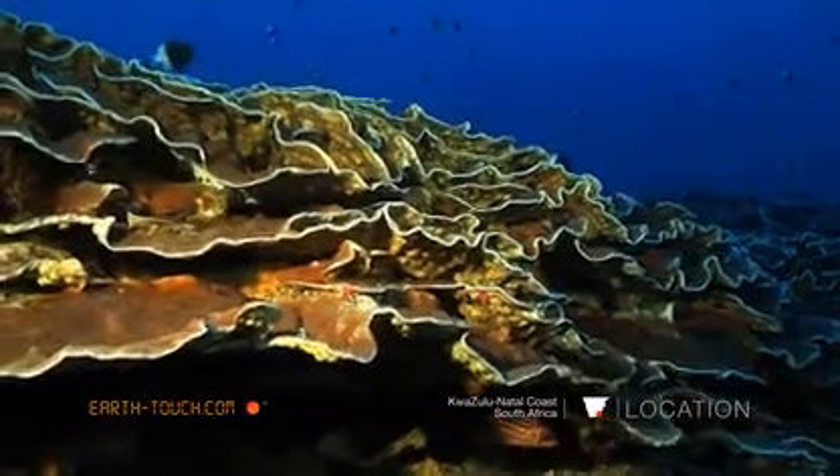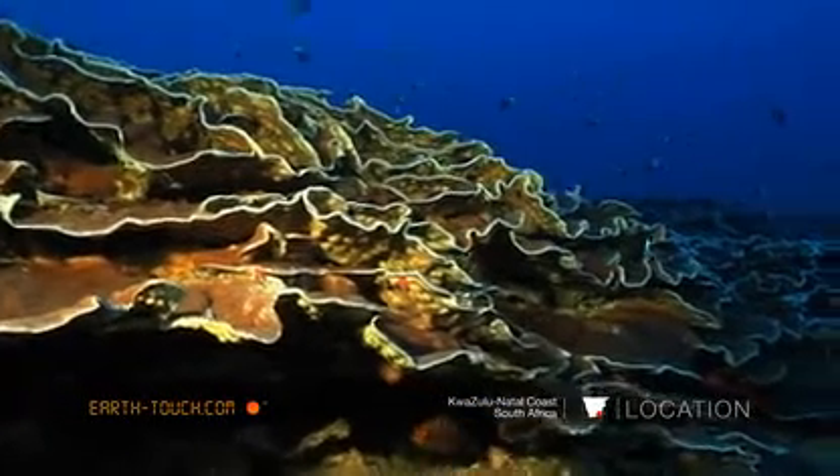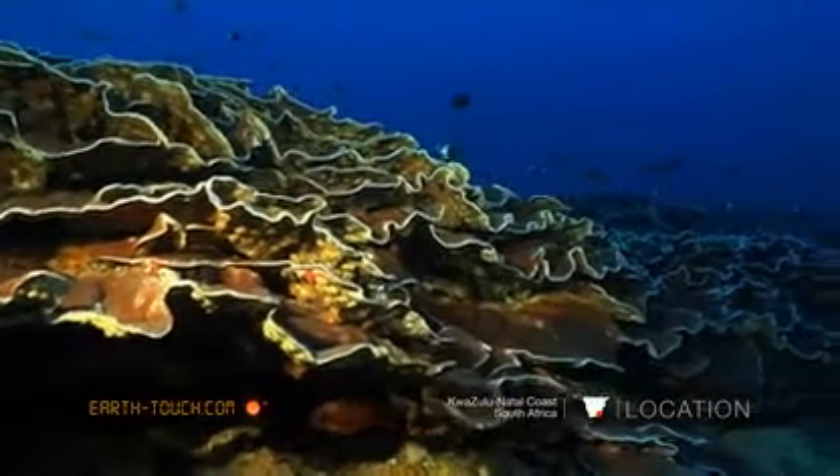I also found quite a few of the soldier fish here — the big eye soldier fish, the blotch eye soldier fish, and a couple of the soap fish as well. Those are the ones with the stripes.